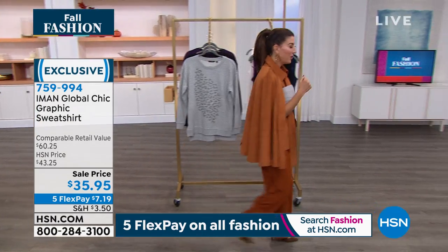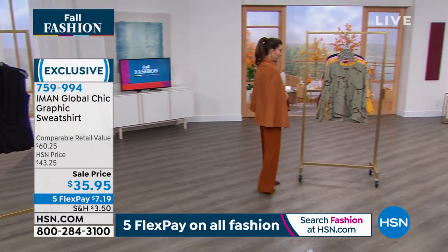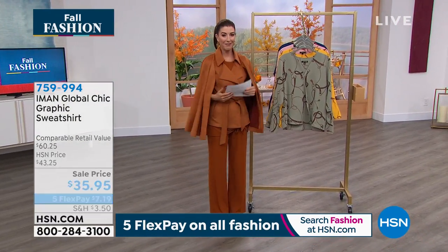One more item I want you to know about — another great value. It's been a nice fan favorite here on HSN, and for those of you that love it...